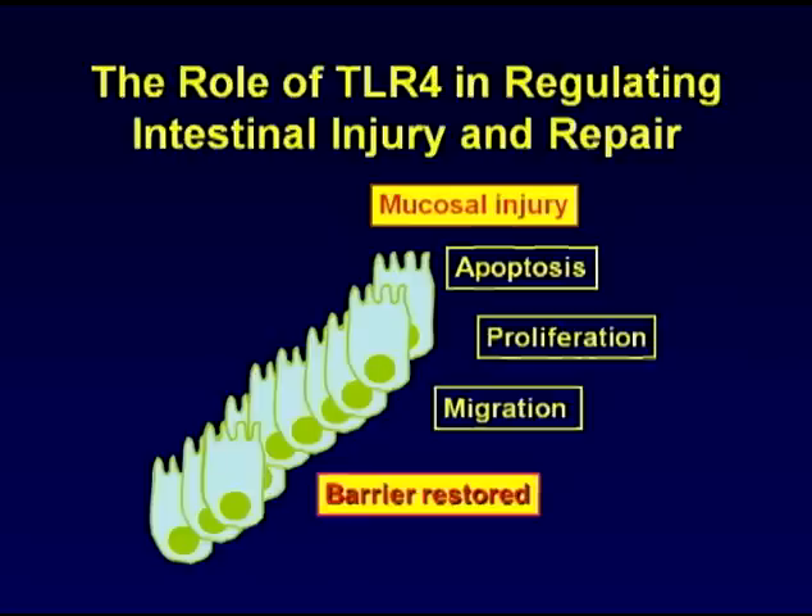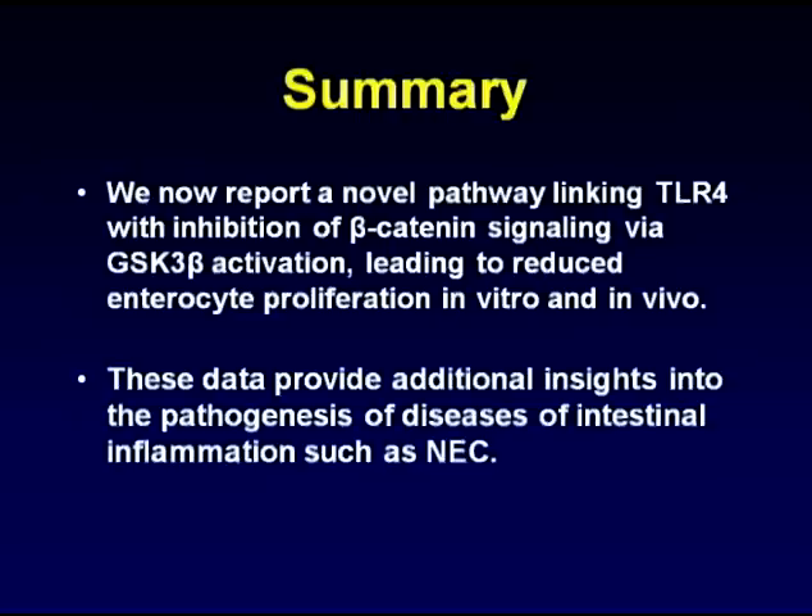In summary, we've now shown that TLR4 activation leads to NEC through the regulation of both injury, as was shown in the past, and now through healing, through effects on proliferation. We now report this novel pathway linking TLR4 with inhibition of beta-catenin signaling via GSK-3 activation, leading to reduced proliferation both in vitro and in vivo. These data provide additional insights into the pathogenesis of diseases of intestinal inflammation, such as NEC.